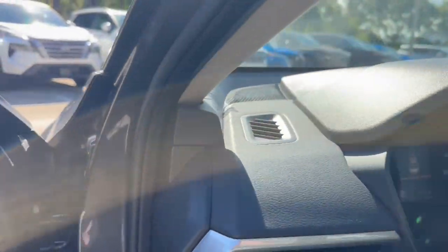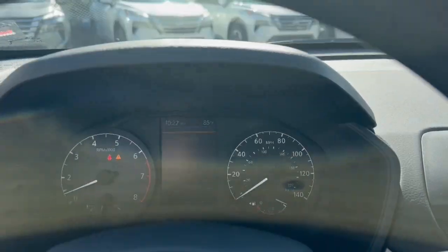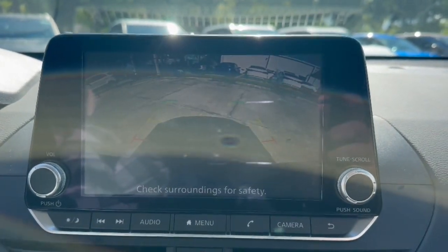Bluetooth connection. Stylish comfort blends beautifully with the latest tech in this can-do Altima. See for yourself when you take it out for a test drive. Our professional staff looks forward to giving you excellent service.